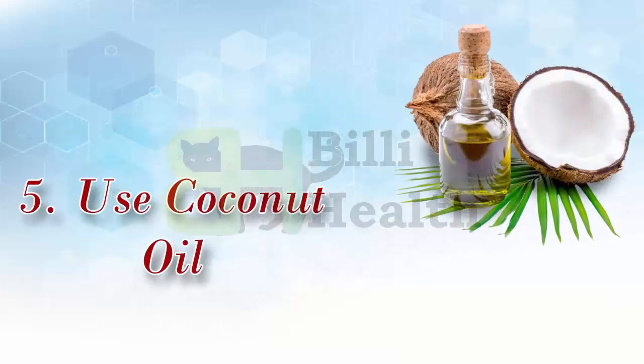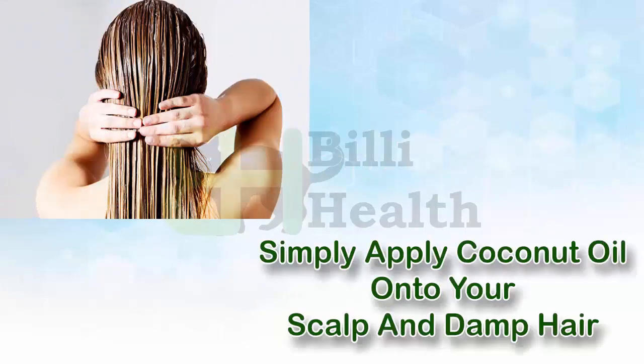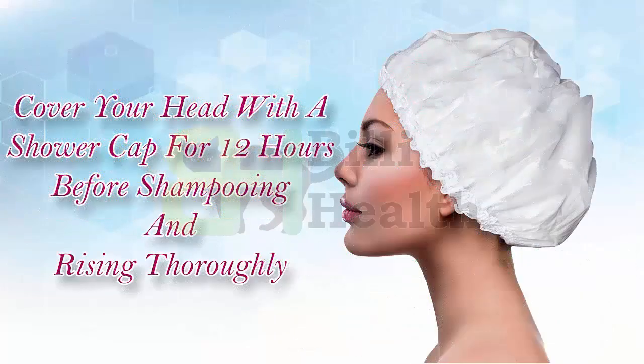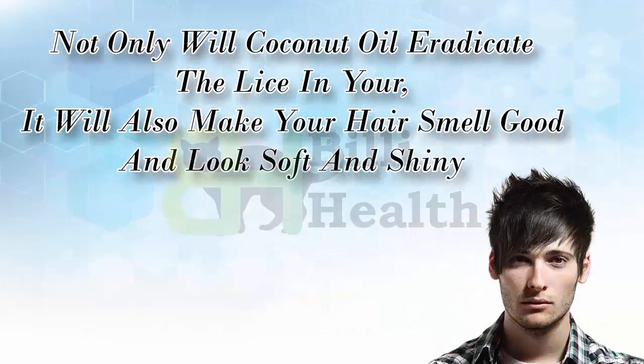5. Use Coconut Oil. Coconut oil is fatal for both adult lice and small lice. Simply apply coconut oil onto your scalp and damp hair. Cover your head with a shower cap for 12 hours before shampooing and rinsing thoroughly. Do not forget to use a special comb to remove all dead lice and nits. Not only will coconut oil eradicate the lice, it will also make your hair smell good and look soft and shiny.